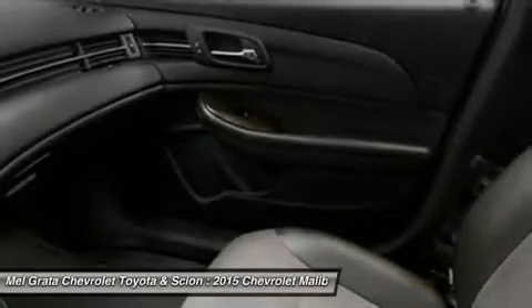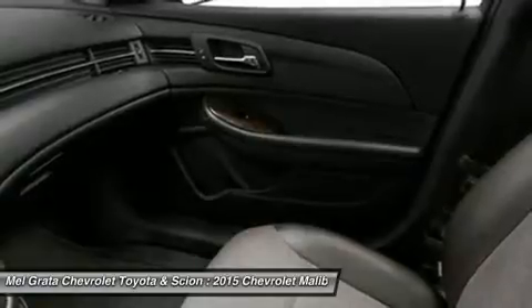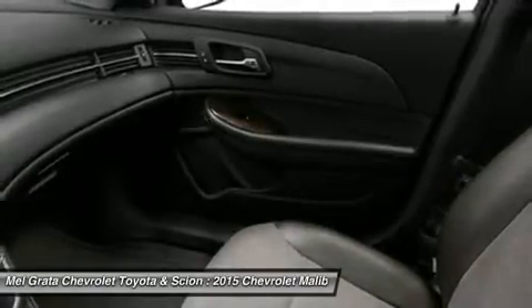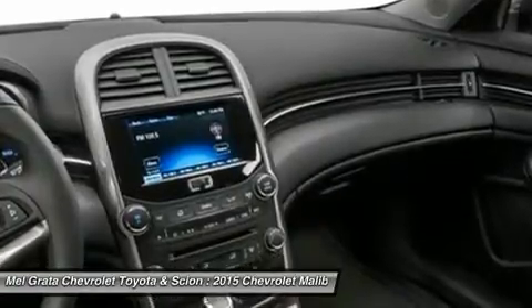New for 2015 is the inclusion of an available 4G LTE Wi-Fi connection. This can turn the car into a Wi-Fi hotspot to allow you to stream music, search for restaurants, and stay connected everywhere.